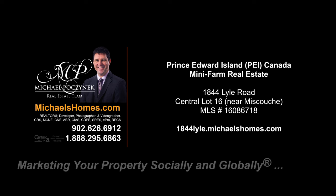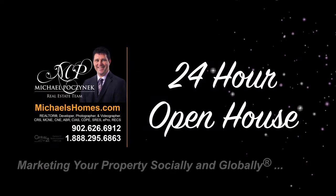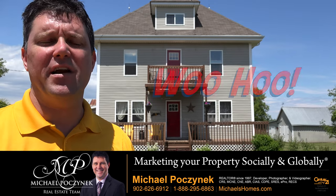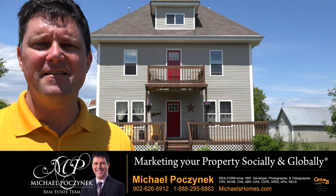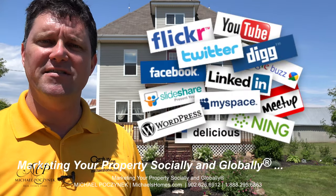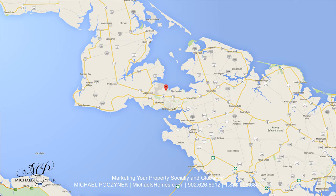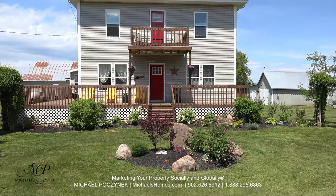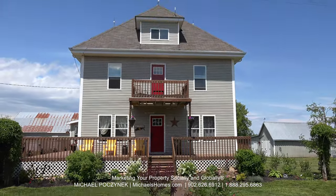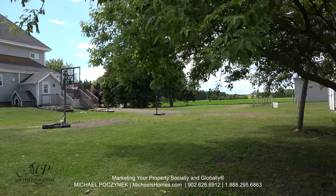Hello and welcome to Michael's Homes HD, Prince Edward Island's number one source for high-definition real estate video. Hello and welcome to your new Prince Edward Island mini farm and my 24-hour-a-day open house. I'm Michael Posnick with Century 21 Northumberland, marketing your property socially and globally. Today we're looking at a brand new listing — it's got acreage, five outbuildings, a large beautiful home, and it's located at 1844 Lyle Road here in Muscoosh, PEI Canada. So without delay, let's go take a look.